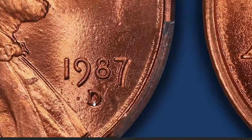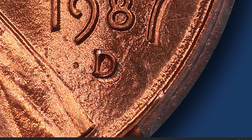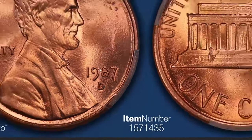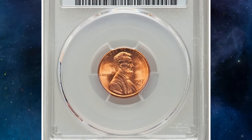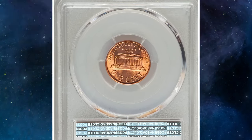You are on the lookout for a scarce repunched mint mark — D over D variety. The 1987-D over D repunched cent is a standout error coin in numismatics, known for its distinct repunched mint mark. This error occurs when the D mint mark representing the Denver Mint was stamped more than once, creating a double defect. One of the most valuable specimens sold at Heritage Auctions in 2021 for a whopping $1,800.